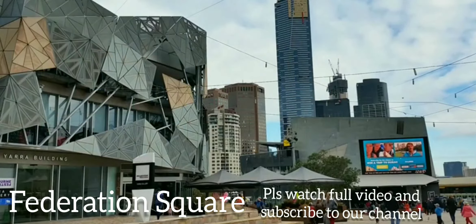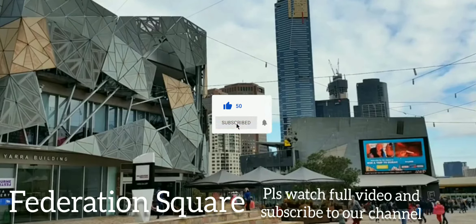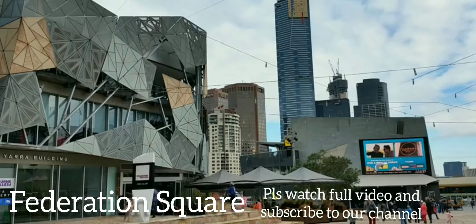The first one is Federation Square. When Federation Square opened in 2002 to commemorate 100 years of federation, it divided Melburnians — there were those who loved it and those who hated it. Either way, it has become an integral part of the city and a great place for tourists to start their sightseeing.